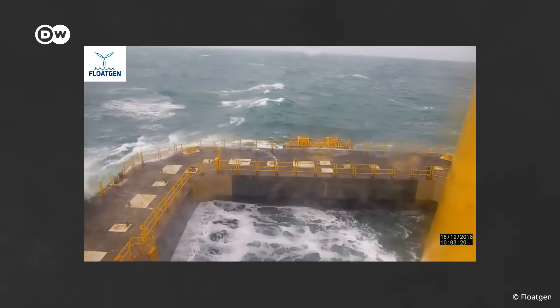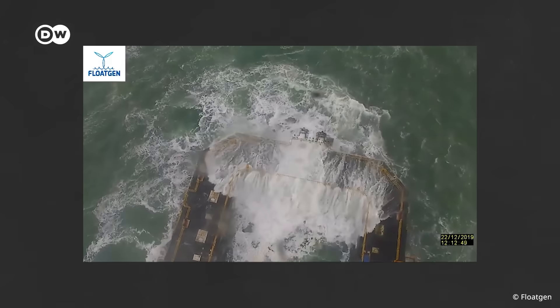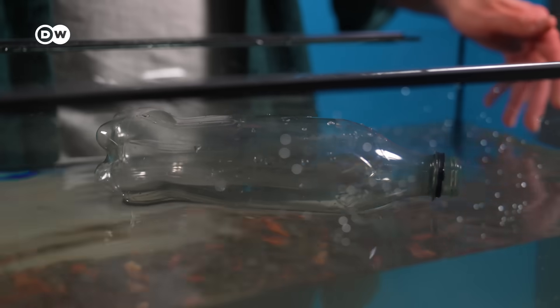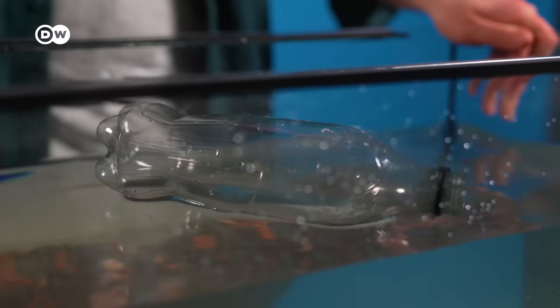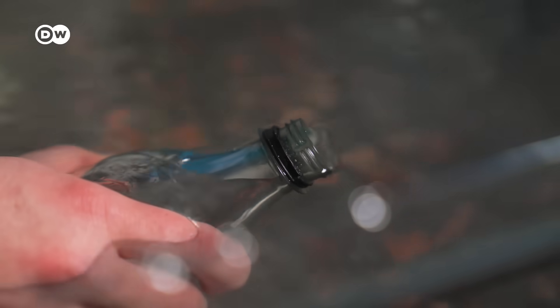This makes the structure stable enough to withstand 15-meter waves and hurricane-force storms. On a basic level, this also works with a water bottle. When you put it onto the water, it floats, but not very stably — it twists and turns. When you put a bit of water into it, that completely changes things.